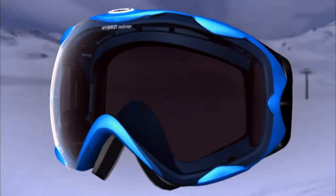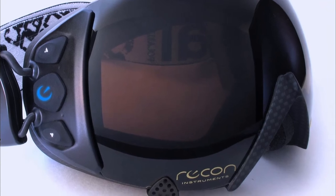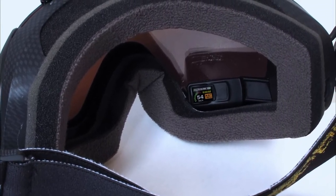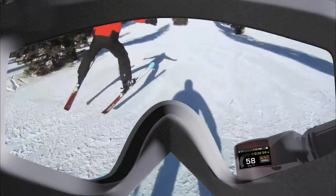Born of an inspired collaboration between Recon Instruments and Zeal Optics comes the world's first GPS-enabled goggles with a head-mounted display system — the Recon HQ platform. The Recon HQ platform is a quantum leap forward in the practical application of micro-optics display, or MOD. Transcend is the world's first GPS and heads-up display integrated goggles for skiing, snowboarding and snowmobiling.